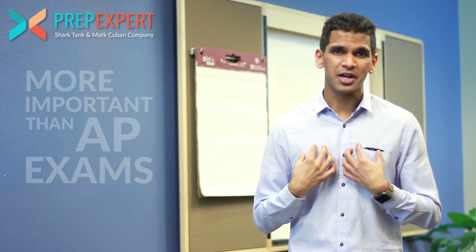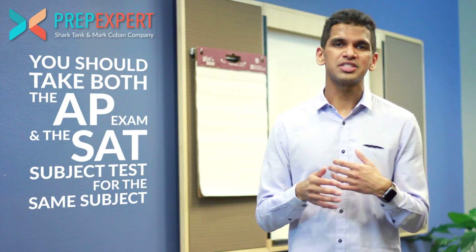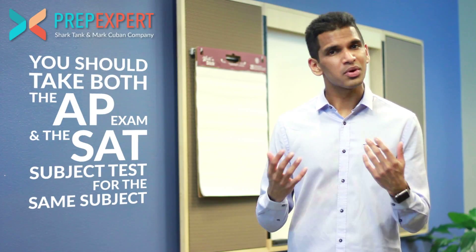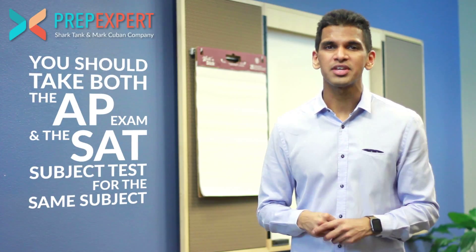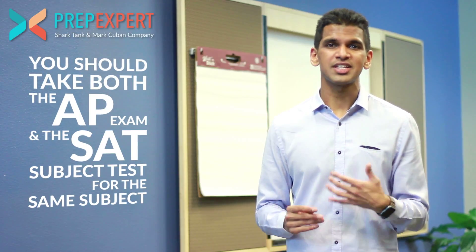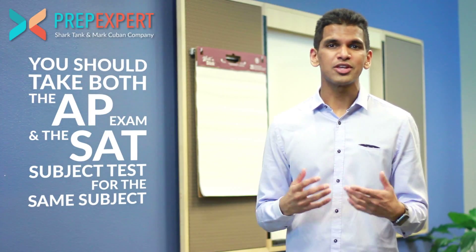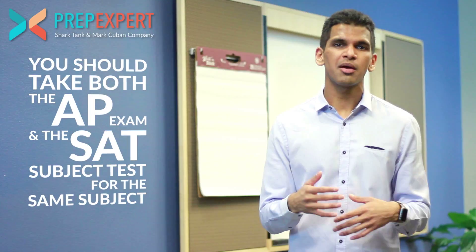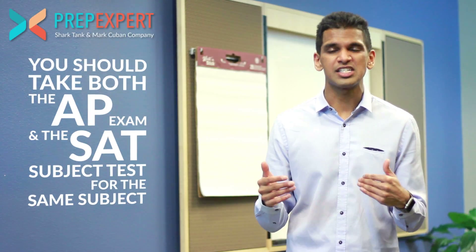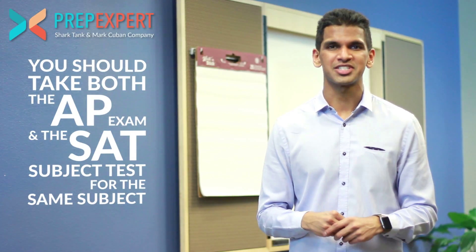What I would recommend is taking the corresponding SAT subject test in the same month that you're taking an AP exam. For example, if you're taking an AP exam in May for U.S. history, it probably makes sense to just take the SAT subject test for U.S. history in May or June, because that way you study once for your AP exam and you've pretty much studied for the SAT subject test as well, since they're very similar exams. That way you can kill two birds with one stone.